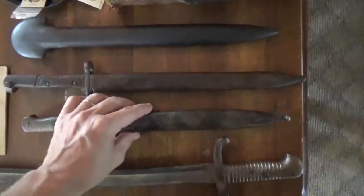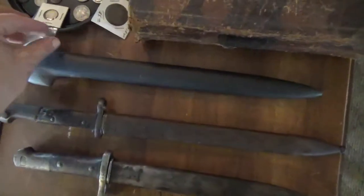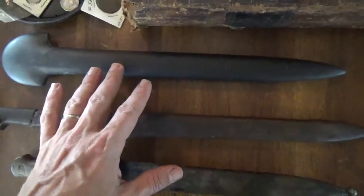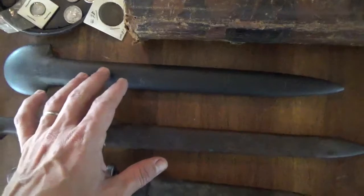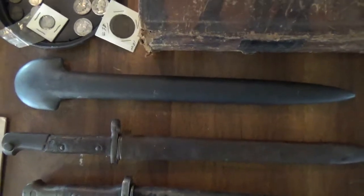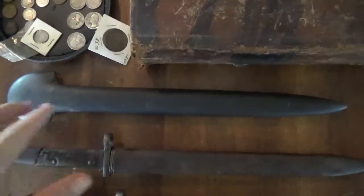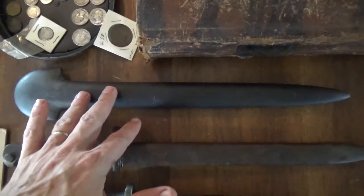I'm just going to continue going left to right here. I had to look this up — my brother found this. He found it with a few arrowheads. We looked it up and this is called a rat tail spud. It's a pretty rare Indian artifact, believed to be used in ceremonial uses. We're going to have that sent off, checked, and authenticated to see if it's real or fake.